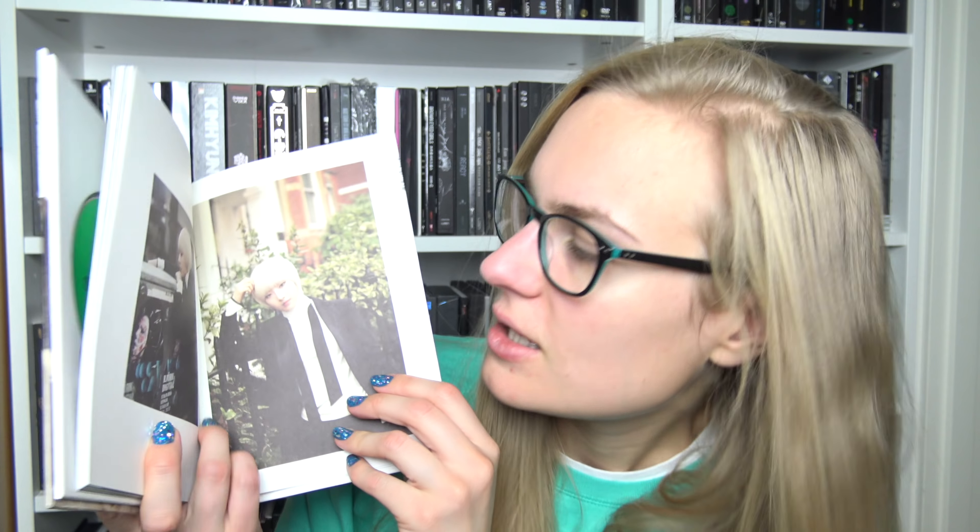And always pretty, pretty photo books. Just love their photo book so much.